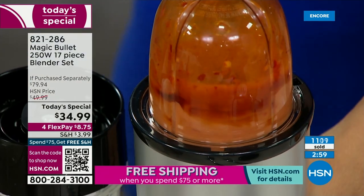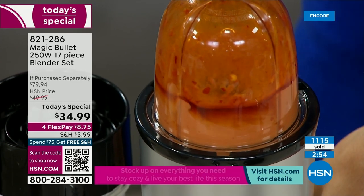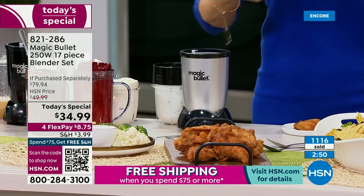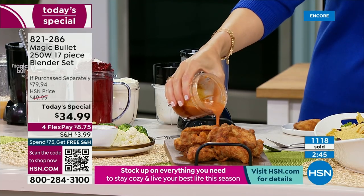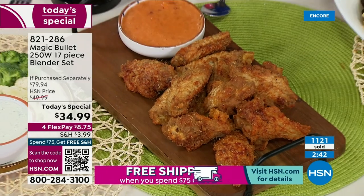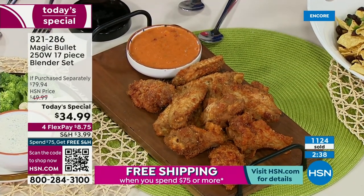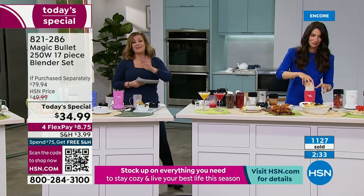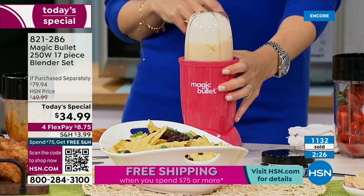If you want the pink or the purple — bring color into your life, do it! Today you're getting a 17-piece set for $34.99. If you were to get this 17-piece set anywhere else, you'd be at at least $79. We're at $34.99. With FlexPay, all you've got to pay up front is $8.75. Over 1,100 Magic Bullets now gone.